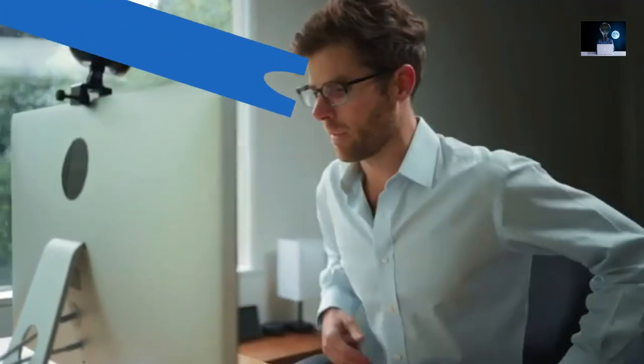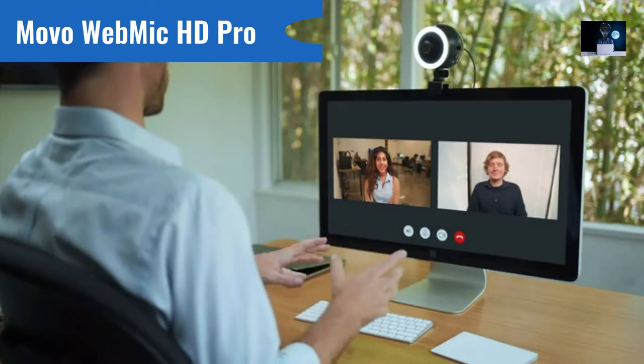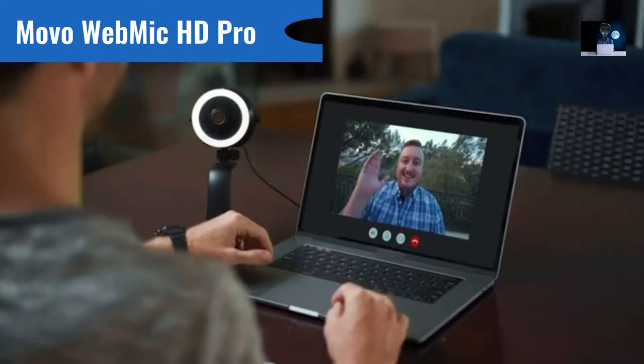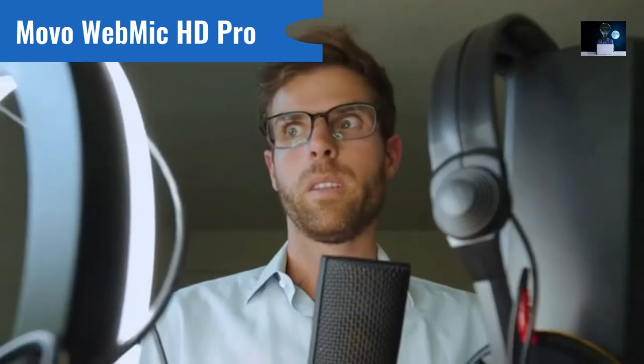Your life probably involves a lot more time in front of a camera now — whether it be video conferencing with co-workers, checking in on friends, or having online reunions with your family and loved ones. We've all had the same technical woes that come with virtual gatherings. Don't worry, we've all been there.